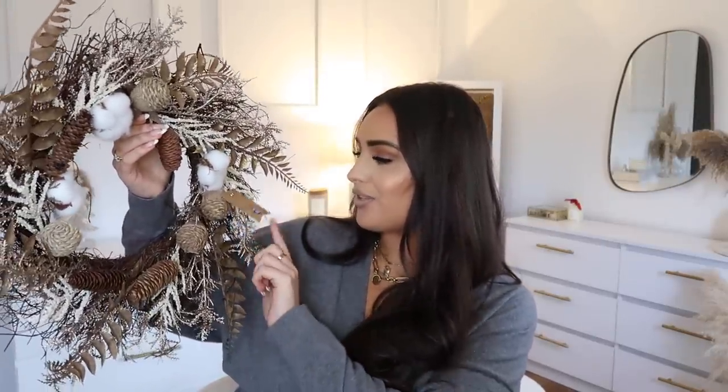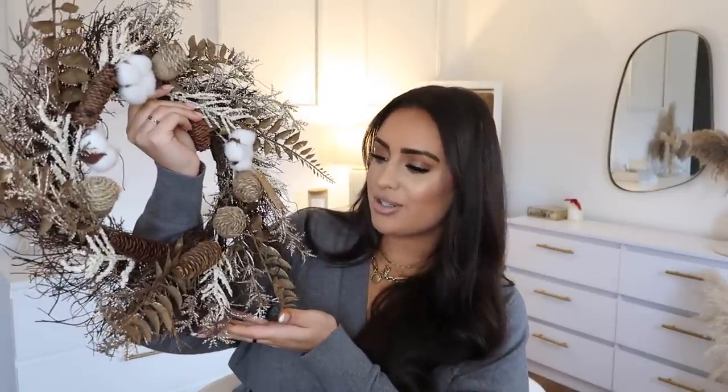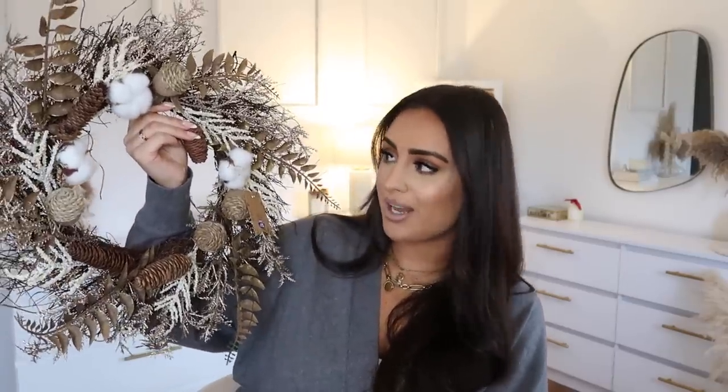Next up, this is a gorgeous wreath — it was £15. I think they had this last year too. I've already got one on the front door but I might put one in the kitchen. It's so beautiful and wintry, I love the neutral look to it. For £15 you really can't go wrong with B&M — it feels really full which is amazing for that price.